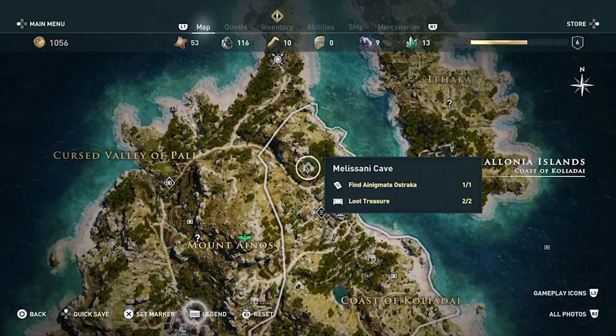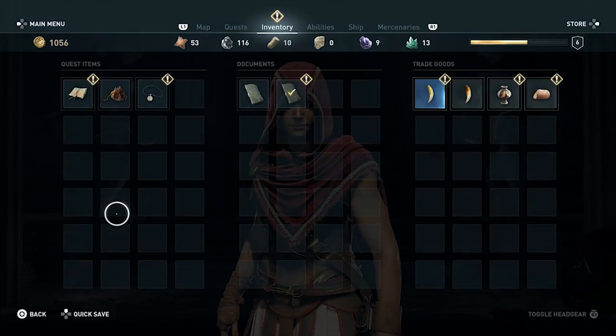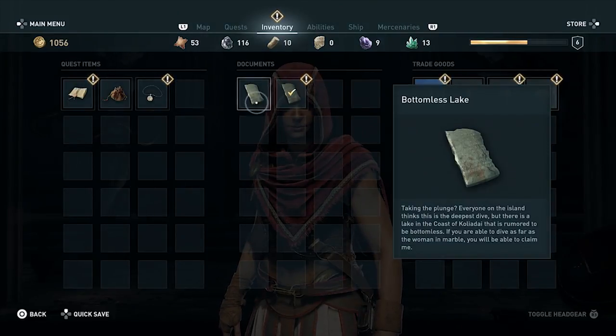Next is the Bottomless Lake Anigmata Ostraca. This is found deep in the waters of Melisani Cave, to the northeast of the Zeus statue at Mount Ainos. Dive into the hole and swim down to find the document.